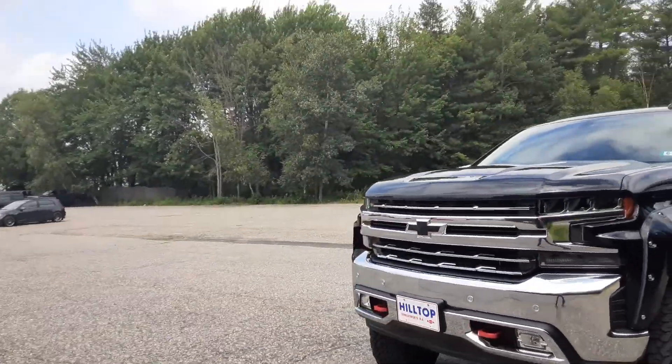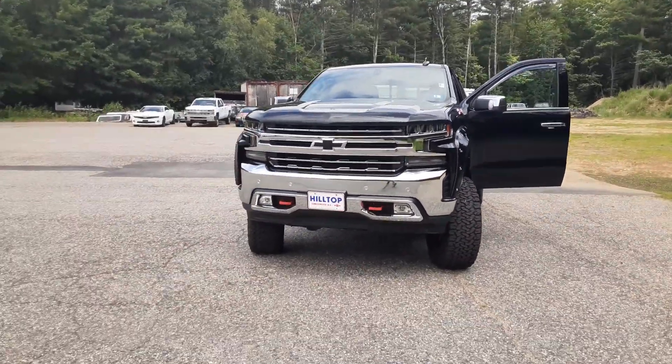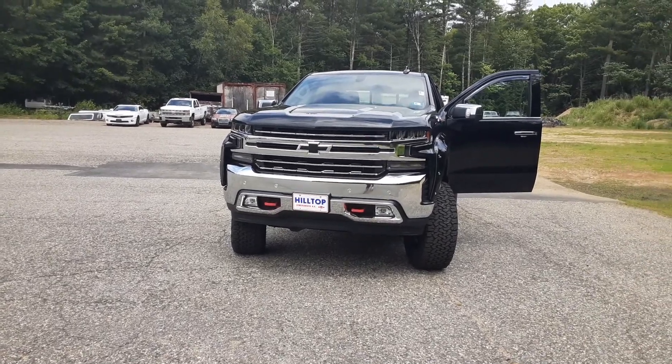Let's get the black bow tie. This is a beautiful truck, folks. Not going to last. Swing on up to the hilltop, come check her out.